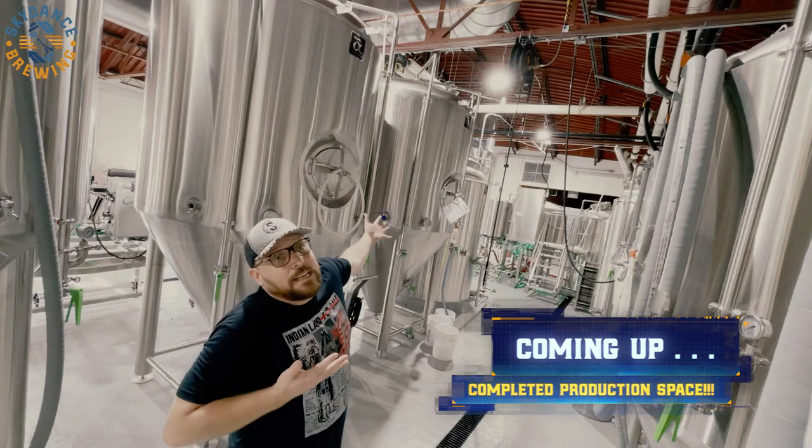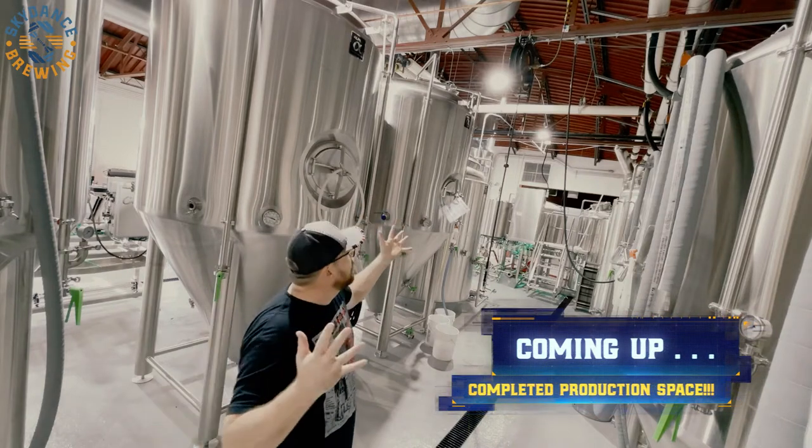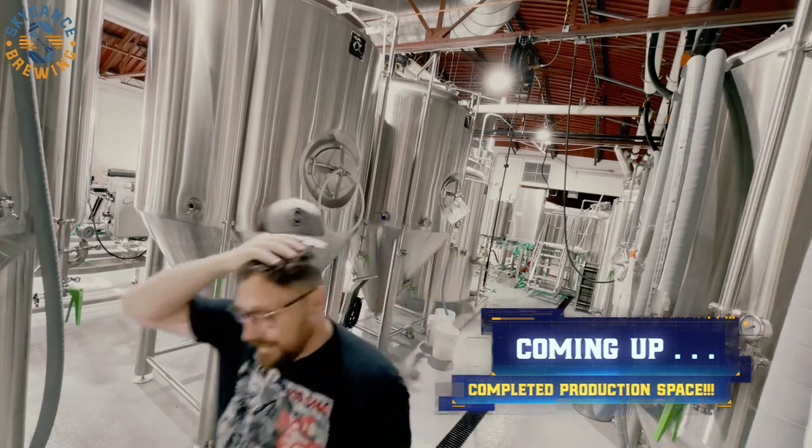Well, we have a brewery. We built a freaking brewery. Oh boy, what the hell was I thinking?